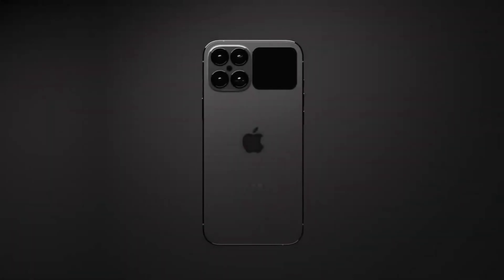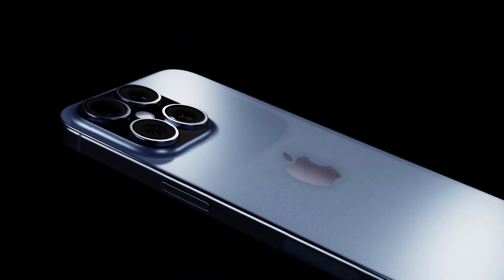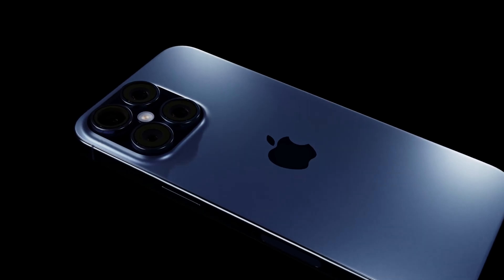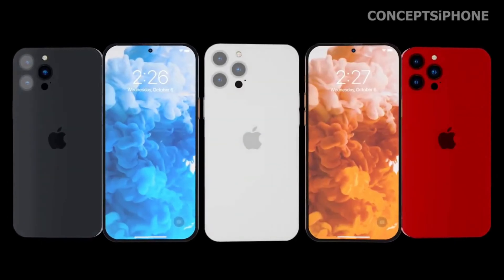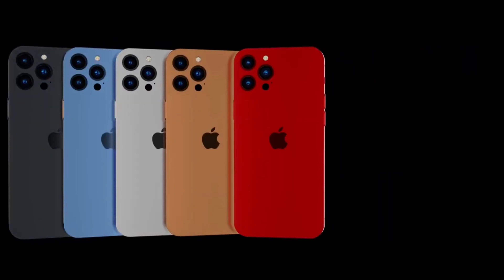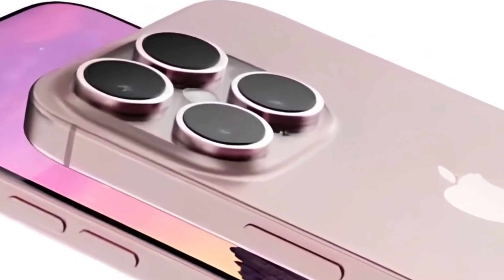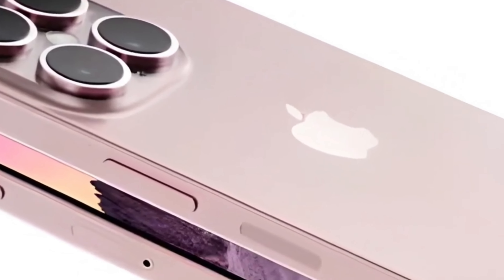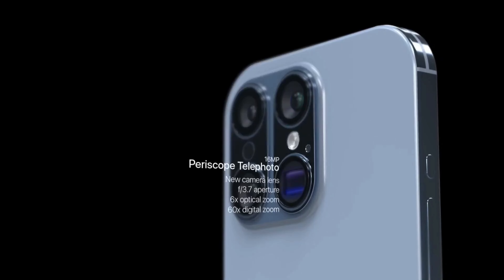Stay tuned as Apple unveils the iPhone 16 Pro and its groundbreaking features that redefine the smartphone experience. The iPhone 16 Pro series is poised to offer users an even more immersive viewing experience with slightly larger displays, signifying Apple's commitment to continually refining and elevating the user experience and ensuring that the iPhone remains at the forefront of smartphone innovation.